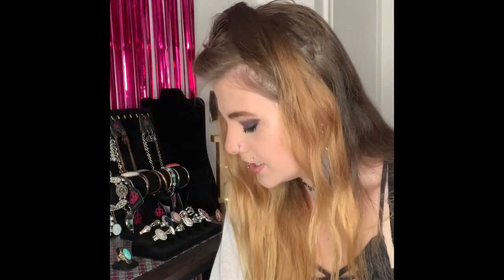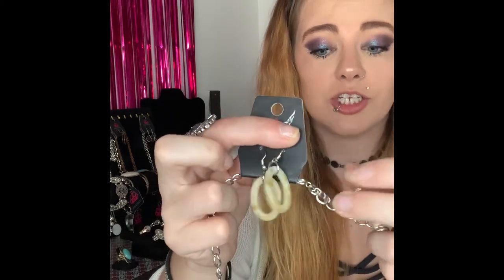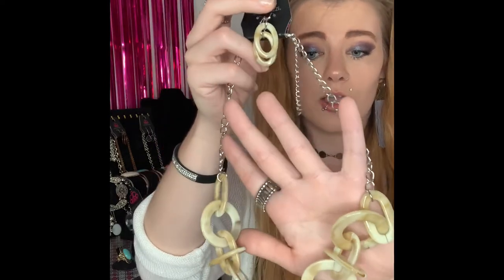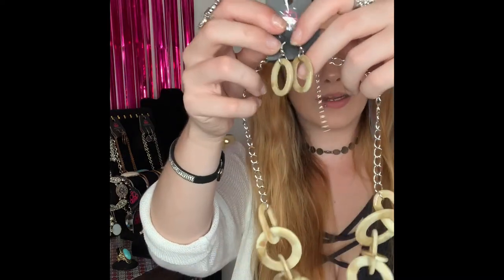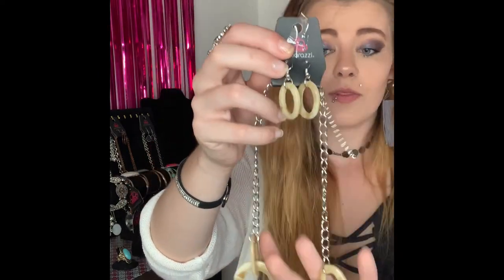This next one is going to be number 302. You have got your silver fishhook backs with your cream colored acrylics. Lobster claw, two inch extender, and this is a shorter style necklace that comes down to all your super cute cream colored acrylics linked within one another. Super cute — I love the style. Super unique. I do only have one of this necklace available so snatch it up. Comment number 302.